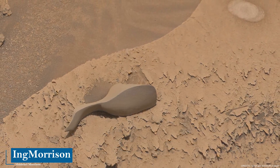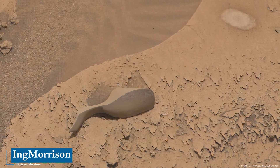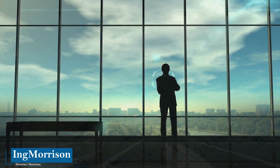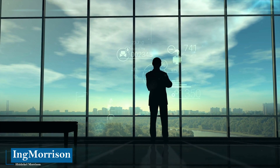Thanks to the scientific approach, we clarify and explain this recent discovery on Mars. We give you a warm welcome to this new documentary. If it is the first time, I introduce myself: I am the engineer Hittikal Morrison, and I appreciate you deciding to see this educational content.